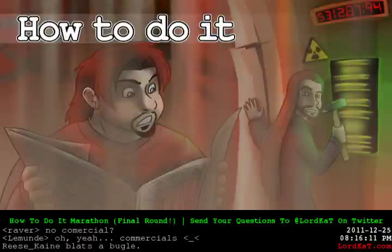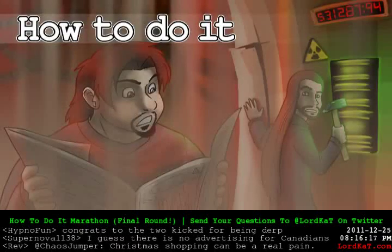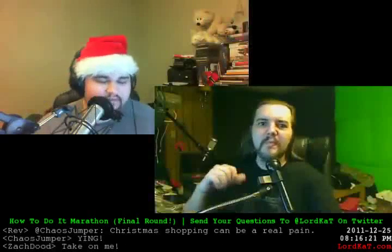Welcome back to the How to Do It Christmas Marathon. We are on the final two hours. That's been fun. Along with Nash Bozard and Mark Lushka, I'm Jason Pilara. Thank you for joining us.